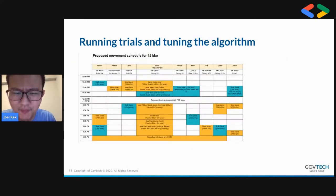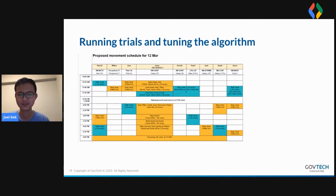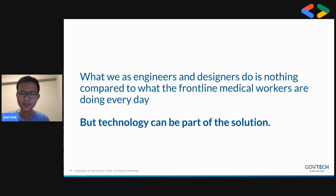This is a more involved human organic trial where we give everyone a timetable — at this time, meet up with this other person — then give all the data to somebody else who was blind to the whole setup, to see whether the algorithm can predict the close contacts. It was a lot of work for the whole team, but ultimately what we do as engineers is nothing compared to what the frontline medical workers are doing every day. Technology, although not the solution itself, can be part of the solution.